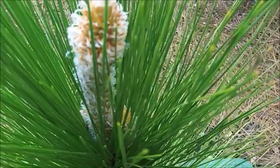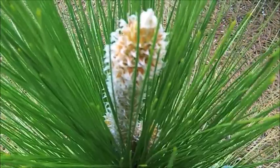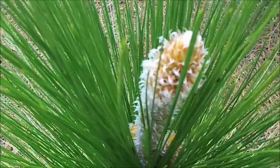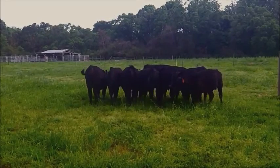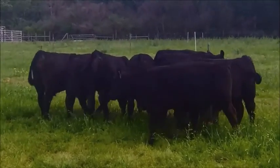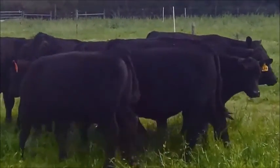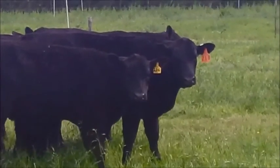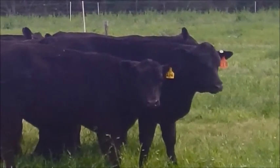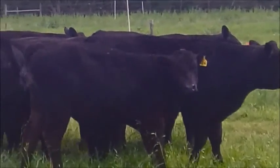As longleaf begins to become part of the ecosystem in the southeast again, there's a renewed interest in grazing livestock and silvopasture systems underneath these longleaf pine forests. These agroforestry systems provide promise as ecological-based enterprises for forest-dependent regions where generating income from the land and creating economic opportunities can be a challenge.